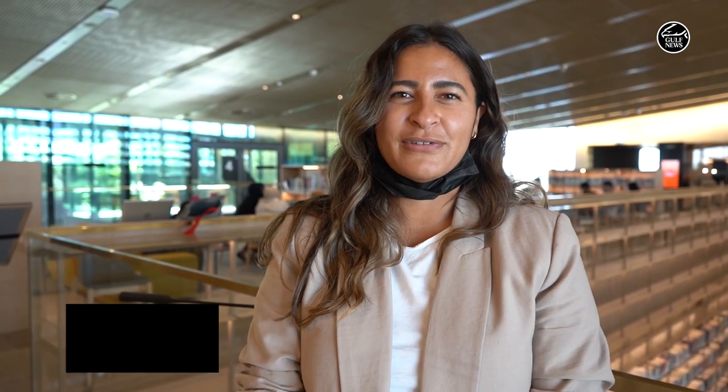So we've just finished our tour of the beautiful House of Wisdom in Sharjah. We saw the zen garden, we saw the meeting rooms, and it's just such a gorgeous, quiet space. My favorite is the little pod I got to sit in and read a book. We're going to wrap it up here — this is Yusra Zaki for Gulf News.